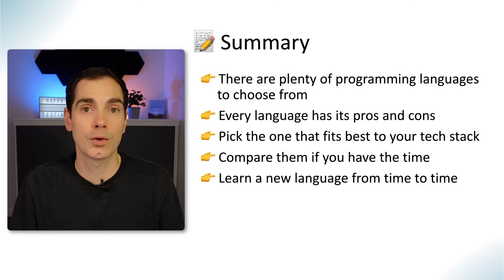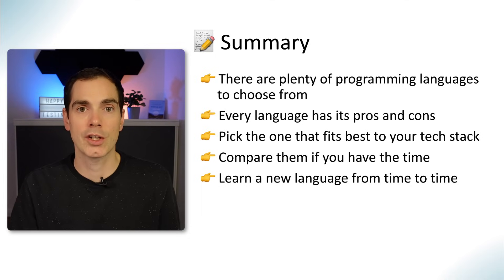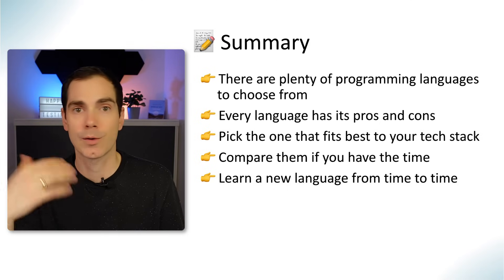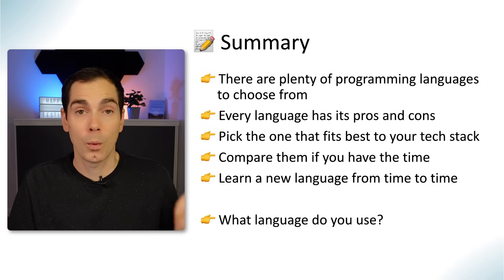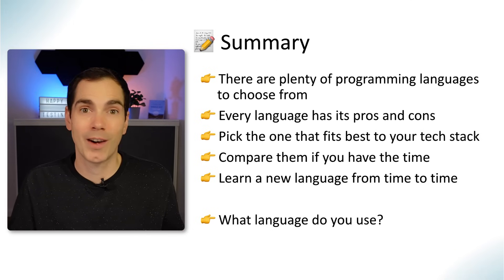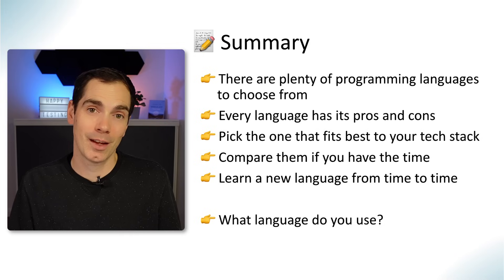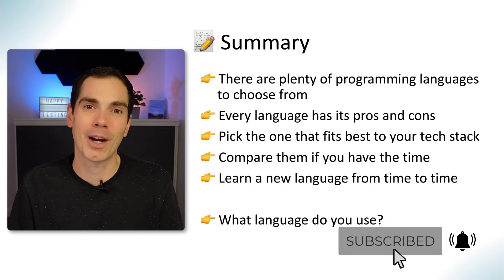With AI and ChatGPT available now, it's also a great learning tool. For example, if you're familiar with Java, take some demo projects written in Java, put them into ChatGPT, and ask it to translate them into Python, Golang, or any other language you want to learn — you'll get a quick first idea of how things look in a different language. My last question: what language do you use on a daily basis? Leave it in the comments — I'd love to hear what programming languages you're using in your project. Thanks for coming by, leave a comment, a like, and a subscription. See you next time!